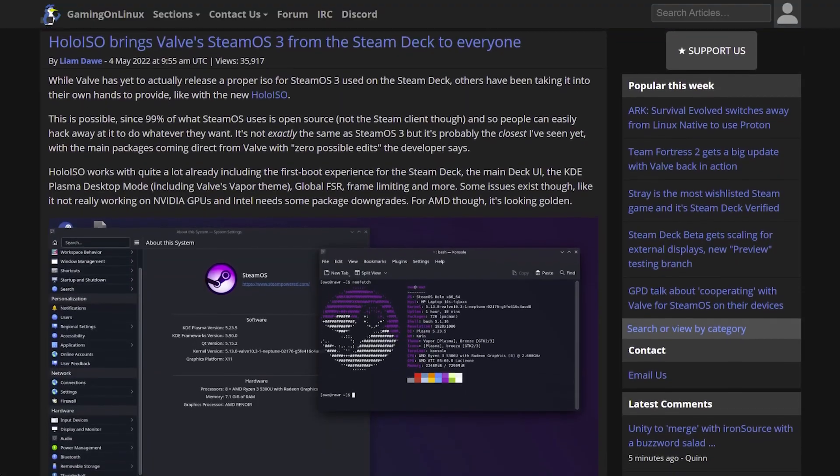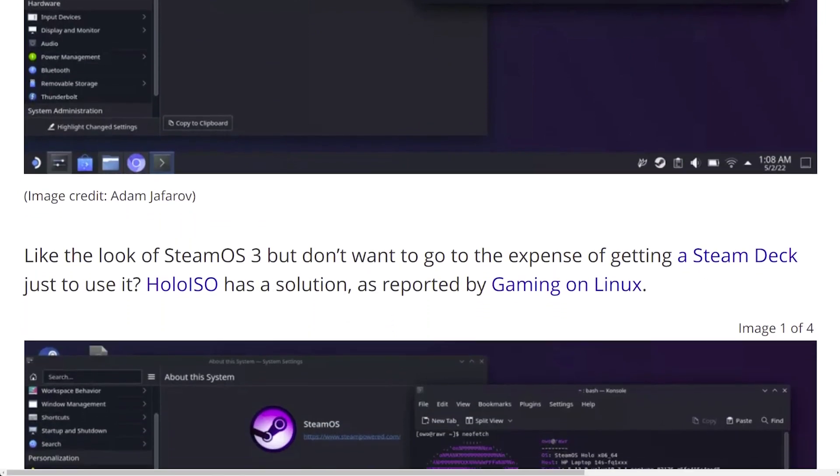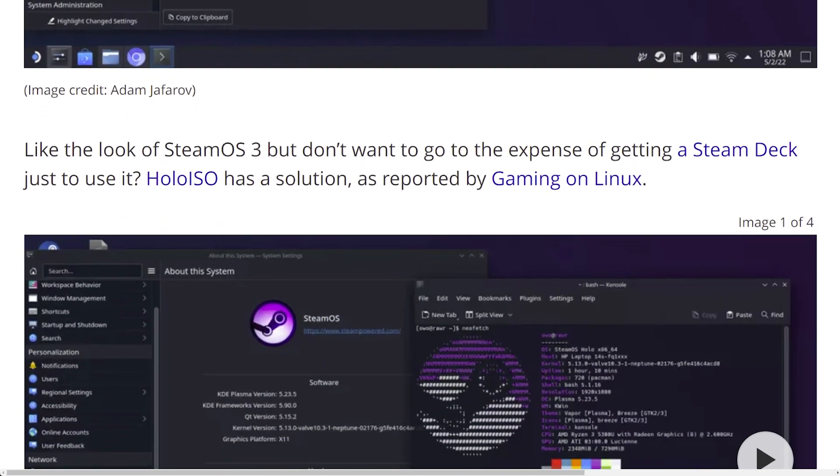Because I wanted to get as close as possible to SteamOS 3, I looked at Holo ISO, which has a lot of rave reviews about its performance and how closely it's based on SteamOS 3. Unfortunately, being an Intel processor, I could not get it to successfully boot — I see that problem reported online. It is a project to keep your eyes on, and if you have an AMD processor, definitely try it out.